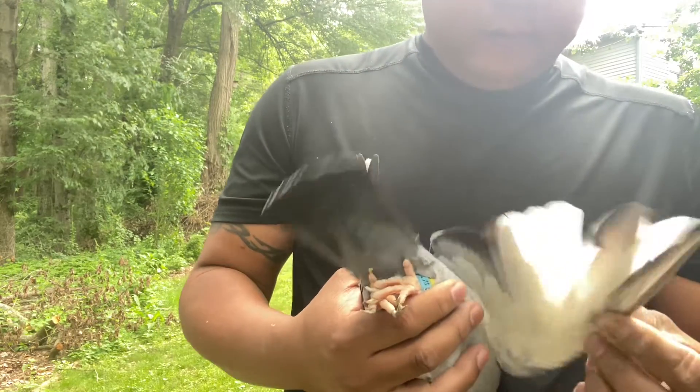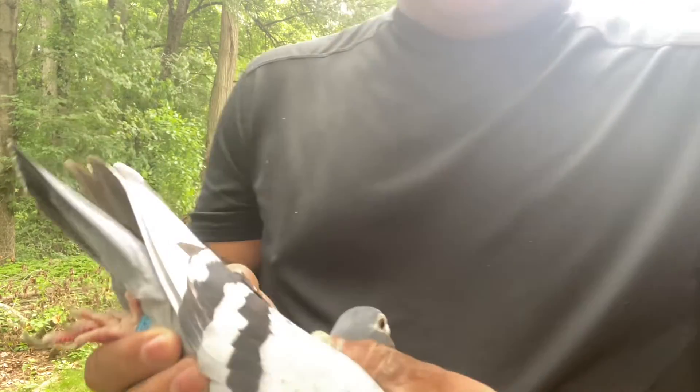This one is a bluebird white flight. Got a little bit of bronze on the bar on it.